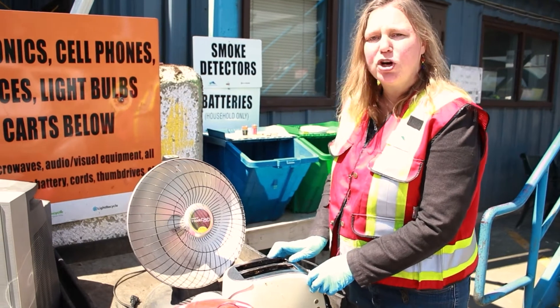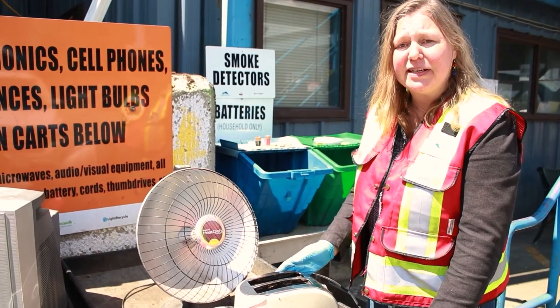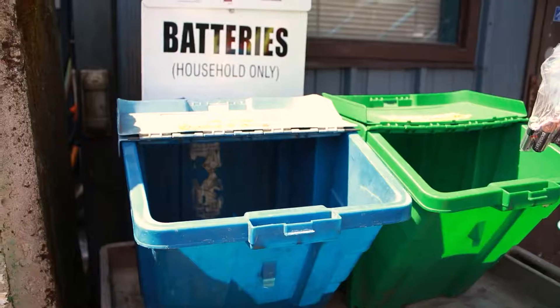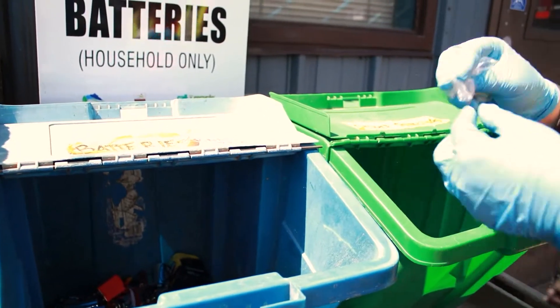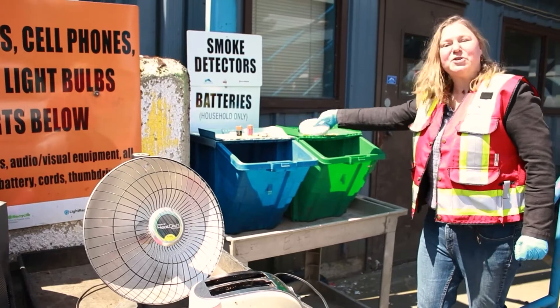In our small appliance program, anything with a cord or a battery is accepted, including kids' toys that are electronic. Any kind of batteries, if you're finished with them, are also recyclable here — any size of household batteries. We also take lead acid batteries in another part of the depot, and also smoke detectors.